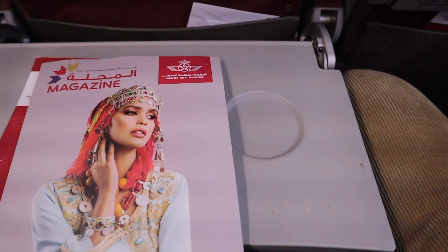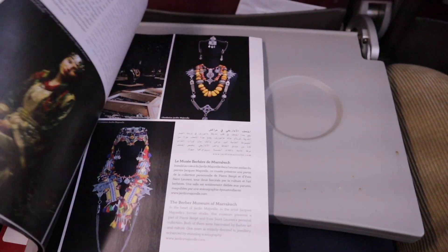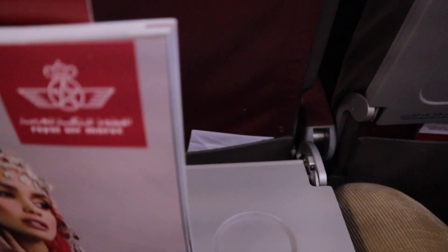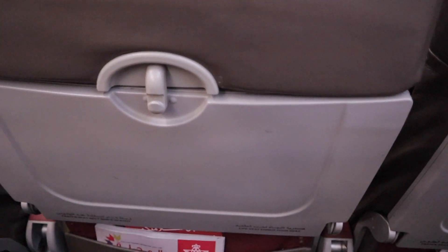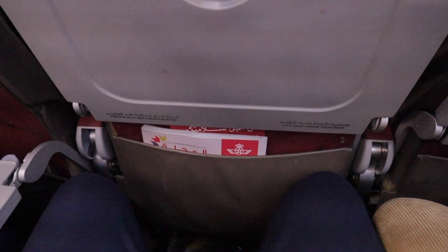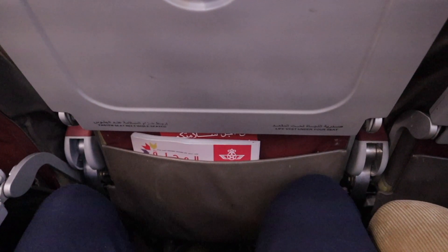They had air conditioning units above the seat — I get really hot, so those were the first things I checked. They also had the Air Morocco magazine, giving a cultural taste of Morocco and something to read on the long flight, plus an in-flight shopping section. The tray table was easily accessible, and I was really surprised by the leg room — for economy seats, it was actually not too bad and made the flight quite comfortable.